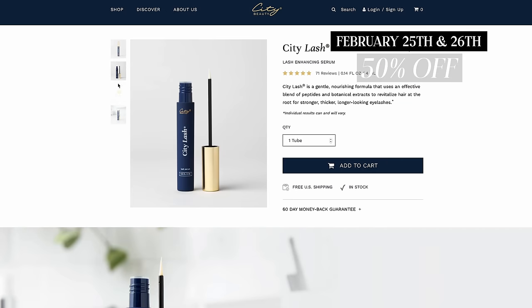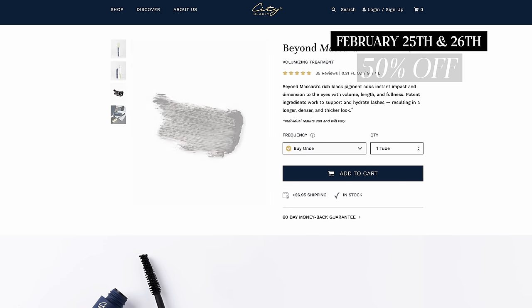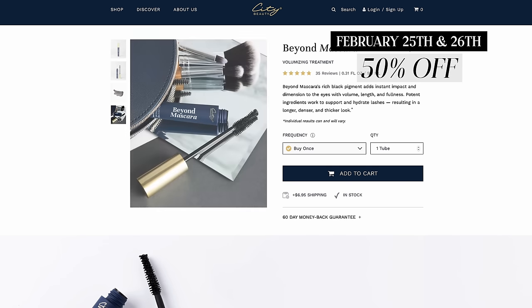Before we move on to the rest of the makeup, I want to let you know that City Beauty is doing a promotion right now on February 25th and 26th. They are offering 50% off the City Lash Growing Serum and the Beyond Mascara — a promo on the lash products, which is so exciting because lashes are such a big concern for women as they age.